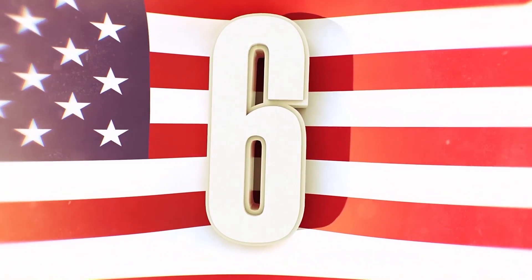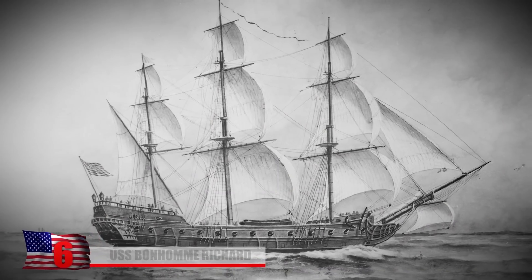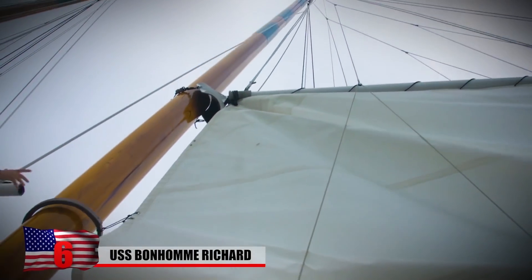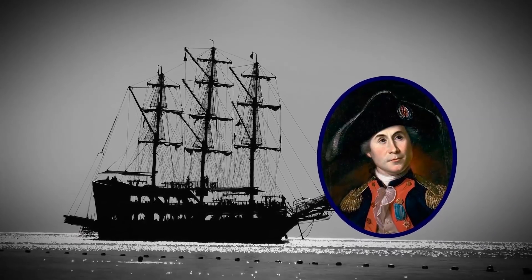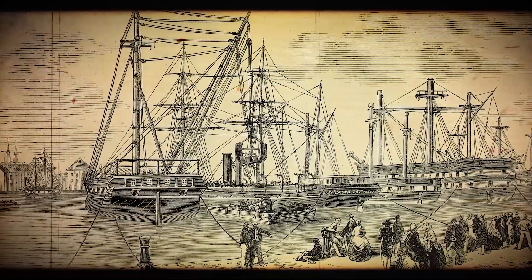Number 6: USS Bonhomme Richard. The USS Bonhomme Richard was a continental navy warship that served in the American Revolution. Originally a merchant ship for the East India Trading Company, the vessel fell under the direction of naval commander John Paul Jones in February 1779 as a French donation to the Patriot cause. In just weeks, the Bonhomme Richard captured 16 British vessels.